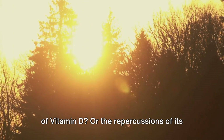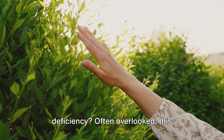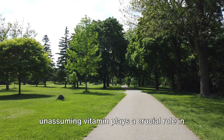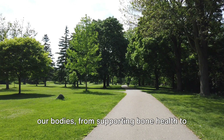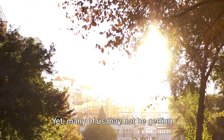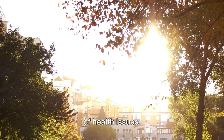Have you ever pondered the significance of vitamin D or the repercussions of its deficiency? Often overlooked, this unassuming vitamin plays a crucial role in our bodies, from supporting bone health to bolstering our immune systems. Yet many of us may not be getting enough, leaving us vulnerable to a range of health issues.